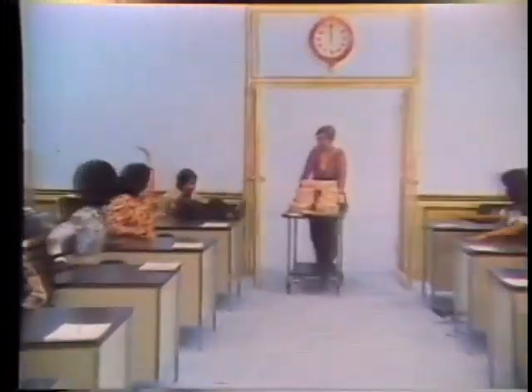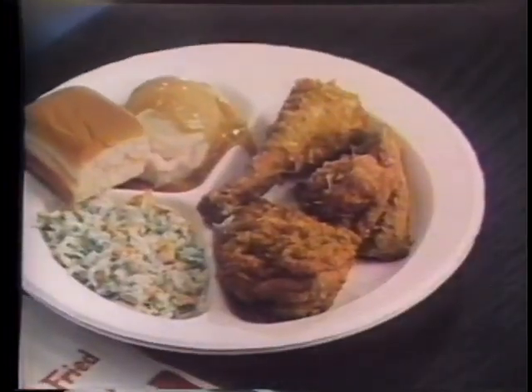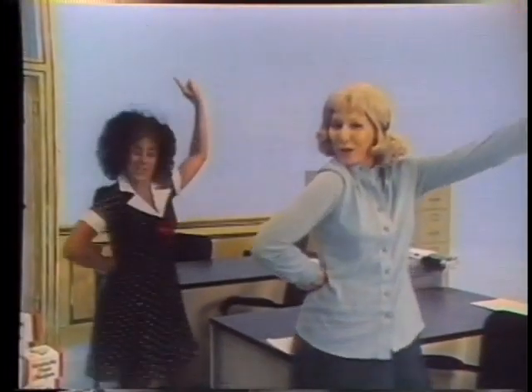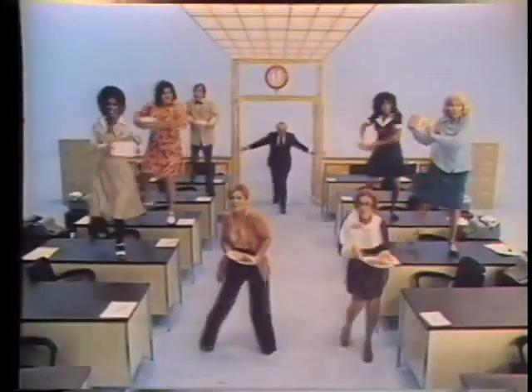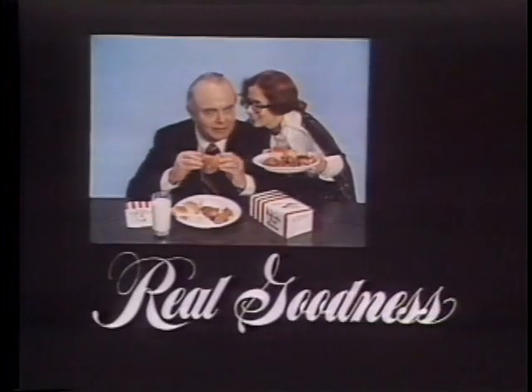Lunch. Look at this — this is cooking. It's a meal. Real goodness from the Colonel. It's finger licking good, so you know it's just fine. Let the Colonel's people cook for you at lunchtime. Why do the same thing for lunch? Here's something better from the folks at Kentucky Fried Chicken. Real goodness from Kentucky Fried Chicken. It's a good deal.